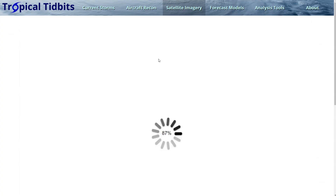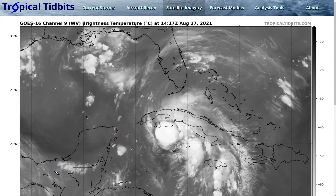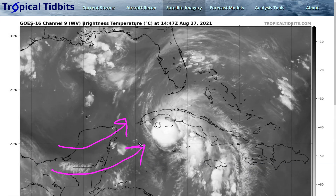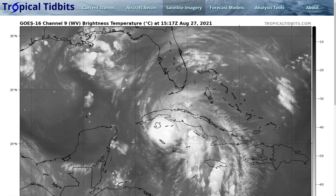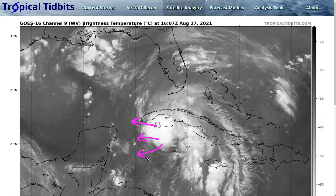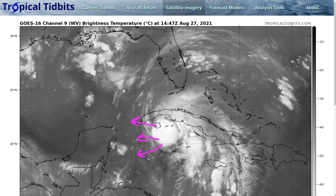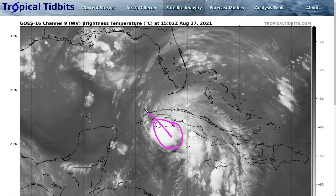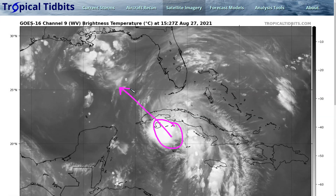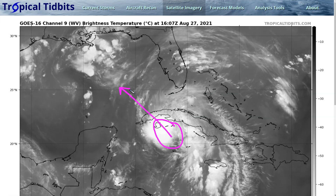This is the water vapor satellite loop, showing how we do have just a little bit of shear still. There's a broad upper low over the central Gulf of Mexico, and there is west to southwest wind aloft hitting Ida on that left side. But you can see that there is upper level outflow expanding outward from Ida in that direction as well, so the shear is not prohibitive — it's not overwhelming the storm — and the storm has been strengthening despite this moderate value of shear over the last 12 hours or so. As Ida moves into the Gulf of Mexico, unfortunately the shear is expected to slacken further, improving the environment around Ida and probably facilitating strong to rapid intensification as it crosses the Gulf.